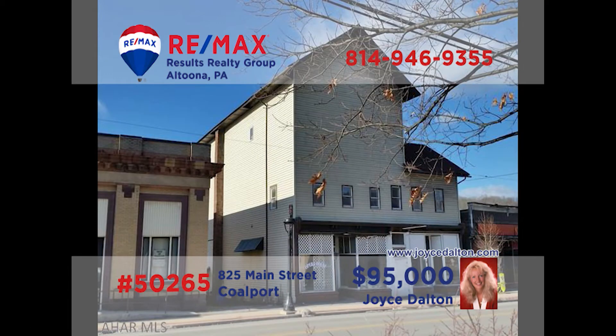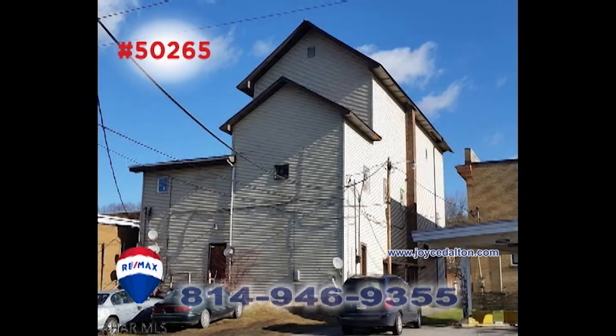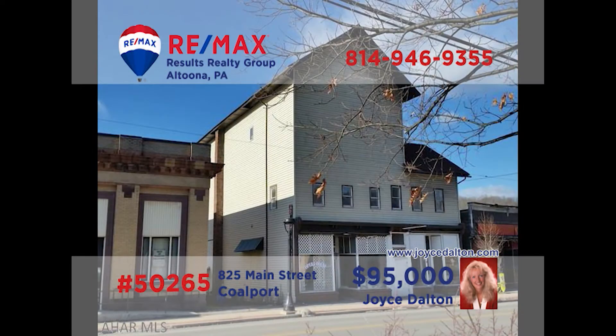Joyce Dalton, a member of the RE-MAX Hall of Fame, presents a commercial investment property in Coalport. Originally the Opera House, this iconic building now houses four apartments as well as two storefront businesses. Use the storefronts for your own enterprise or rent them out for additional income. Not far from Glendale Lake, this is the ideal spot for an Airbnb location. Off-street parking too. Head to JoyceDalton.com for all the details.